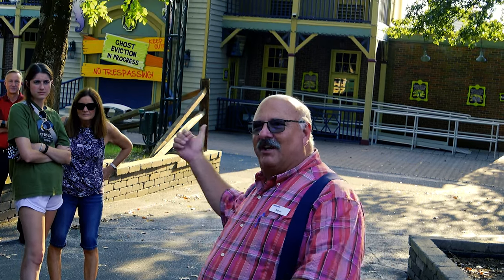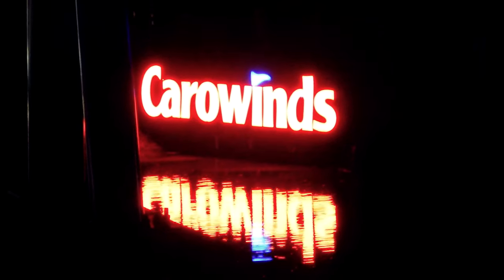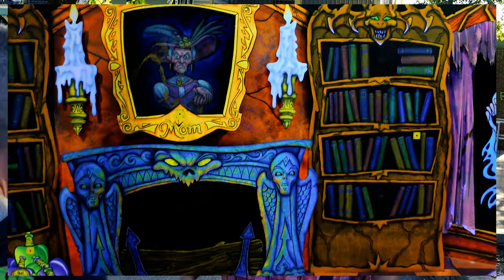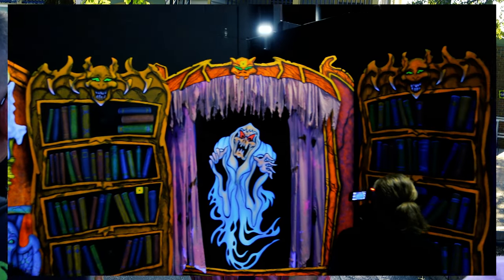It goes all the way back to 1973 and it used to be called Harmony Hall — it was actually a song and dance show in here. In true Carowinds fashion, they like alliteration and keeping their history, so they now have another location named Harmony Hall. It beats a lot of people and they still have shows in there, so that's always a fun thing to know about the place.